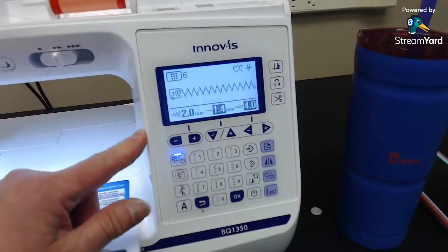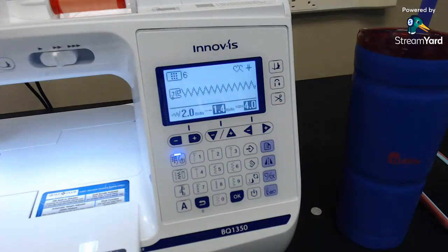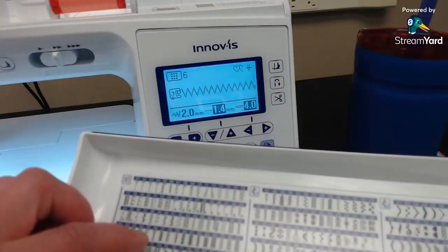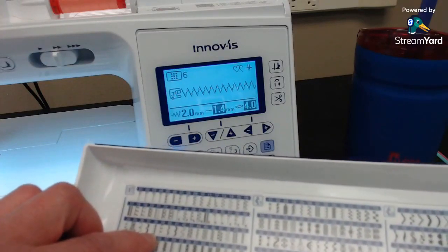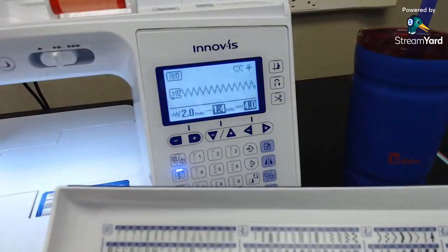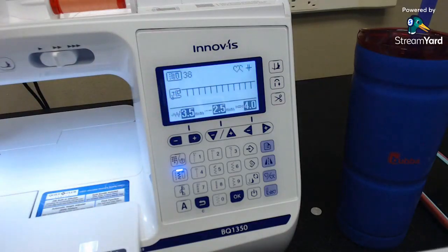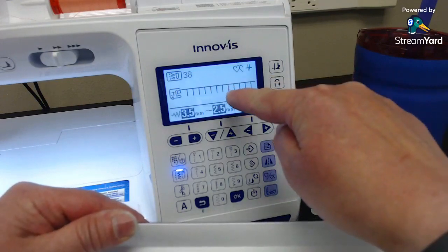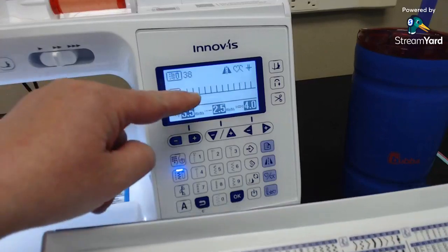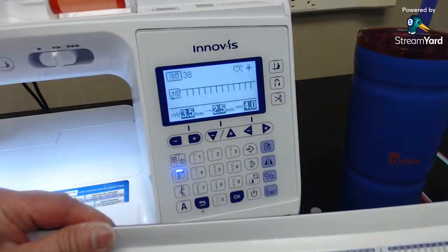Another thing I like is the mirror function. Let's say we're doing appliqué and I go to the menu with the leaf button, then type number 38 for the appliqué stitch. If I can't get it positioned the way I want, I can touch the mirror button — it looks like two little triangles — and the stitch flips to the mirror image. Touch it again and it goes back. That's a cool button on this machine.